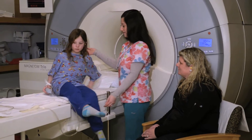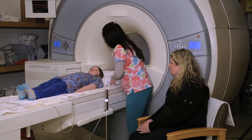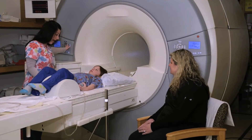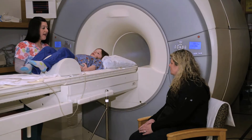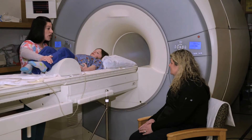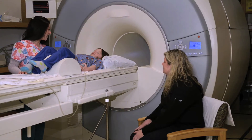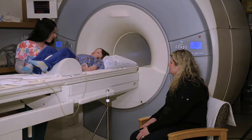We will ask your child to lie on the MRI scanner bed and will give him or her hearing protection. We will then position your child correctly for the scan and move them into the scanner so that the body part being imaged is in the center of the machine. It is crucial that your child remain very still during imaging because any movement can make the images blurry. The technologist may ask them to briefly hold their breath for a few of the scans to minimize movement from breathing.